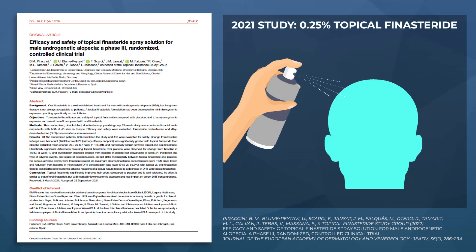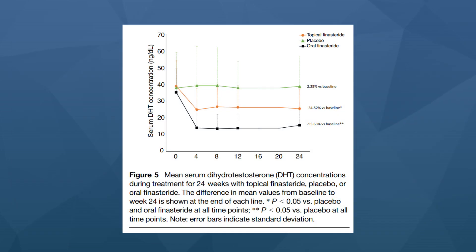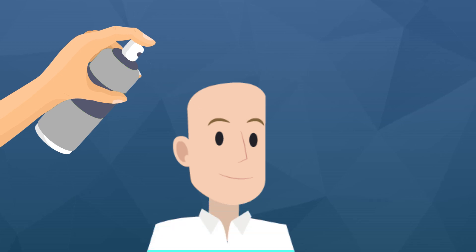A recent 2021 clinical study on topical finasteride used a spray formulation of 0.25% — very close to what Hims offers. Participants sprayed anywhere from one to eight sprays daily to cover their bald spots, which equates to 0.114 milligrams to 0.912 milligrams of daily finasteride exposure — a huge range. The average reduction to blood levels of DHT across all participants was 35%. Going back to our chart, that estimates about 0.04 milligrams went systemic each day on average. That's all it took for a 35% drop.